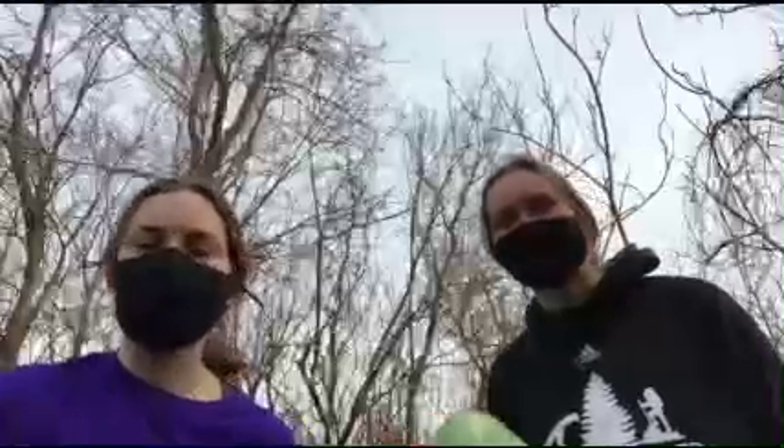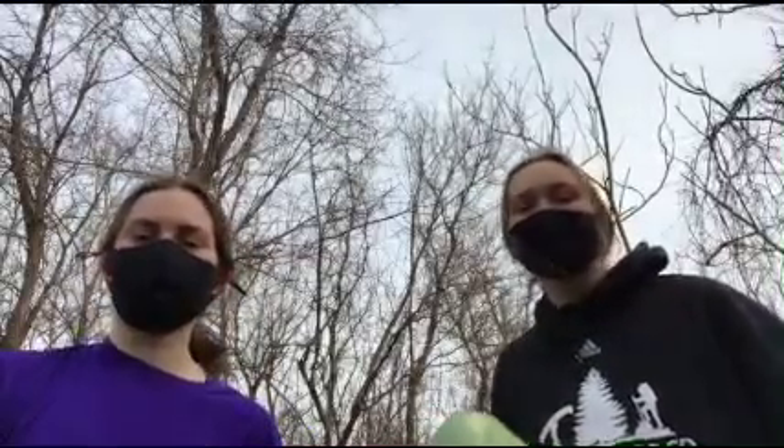One last note from Kenley and Claire. In order to keep this trail beautiful, we must remember to leave no trace. This includes picking up after yourself and your dogs. Thank you!